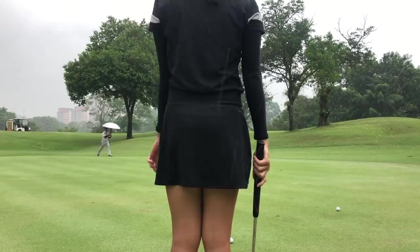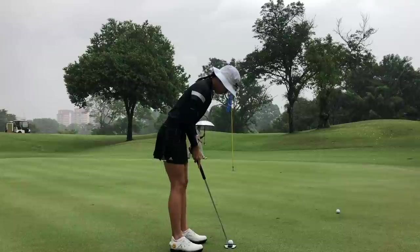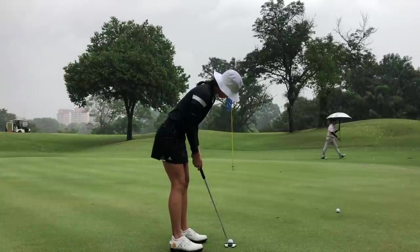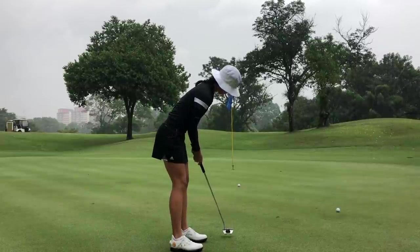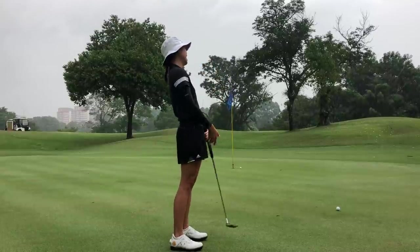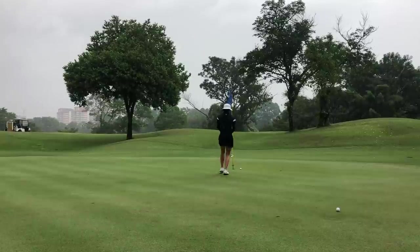After that second shot I made it on the green, so I did give myself a putt for birdie, which is what we always want to see — especially on the first hole and especially when the conditions are like this. This was my birdie putt, and it was cruelly rejected, but we will take a tap-in par on the first hole.